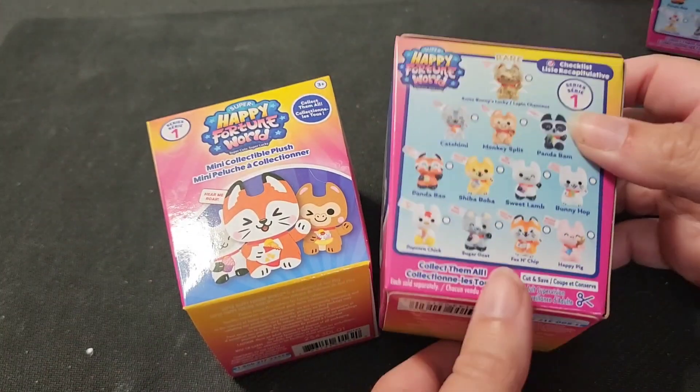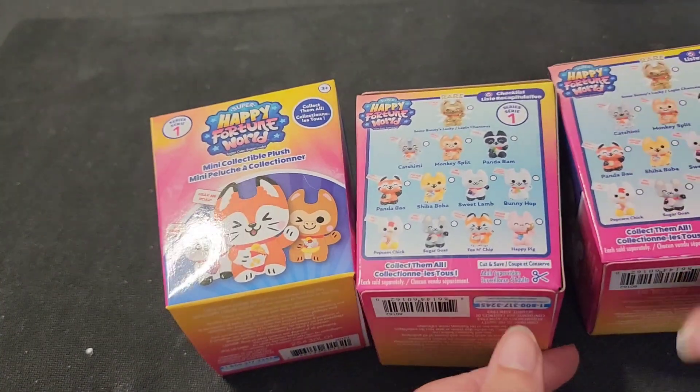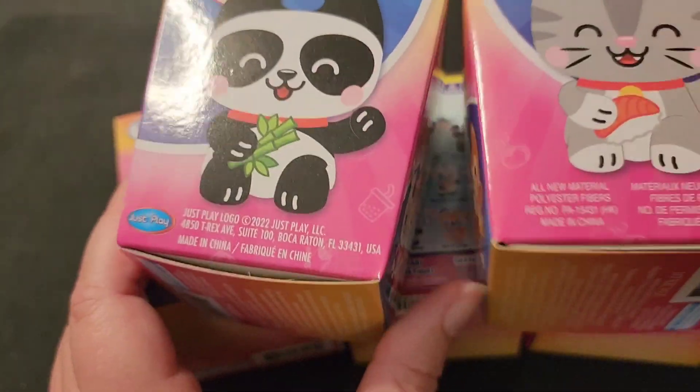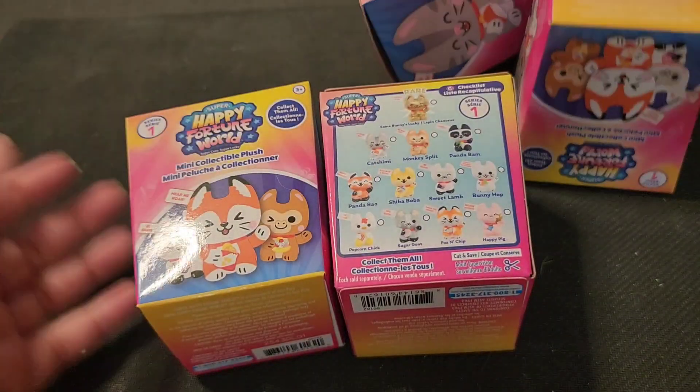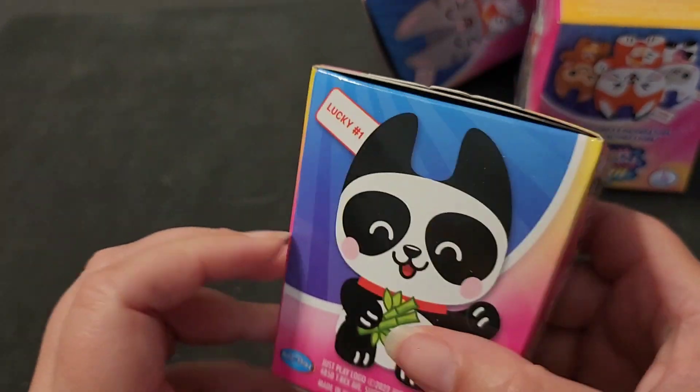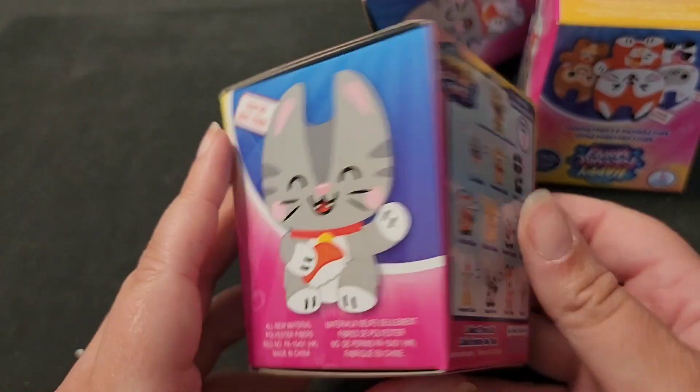Hello fellow junk lovers, stuff collectors, and kids at heart. My name's Charlie and I love stuff. One of the kinds of stuff I love is mystery toys because you never know what you're gonna get, and it's just a whole lot of fun.